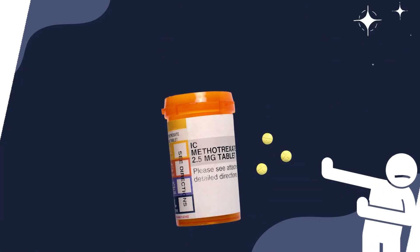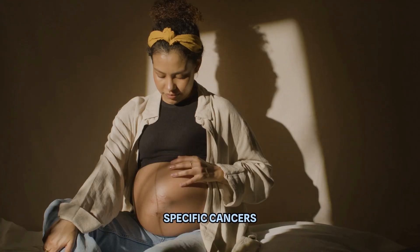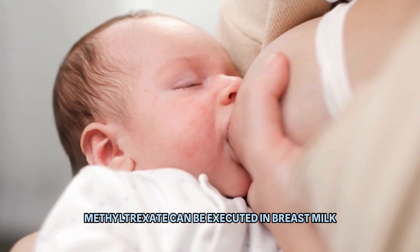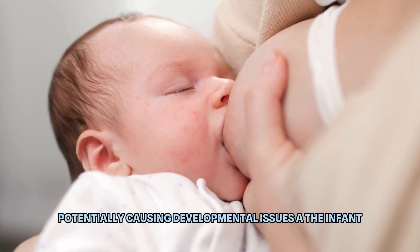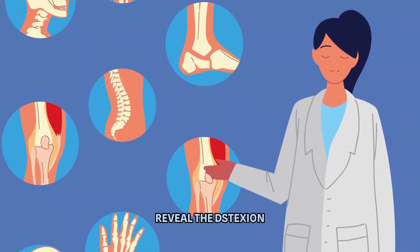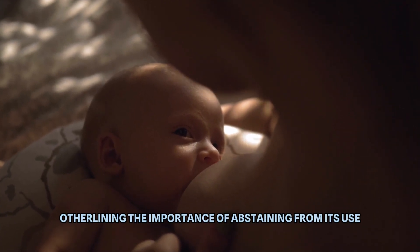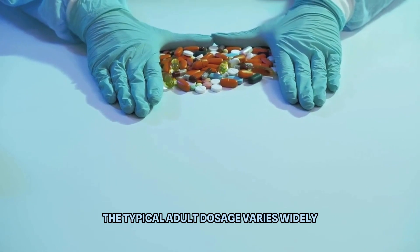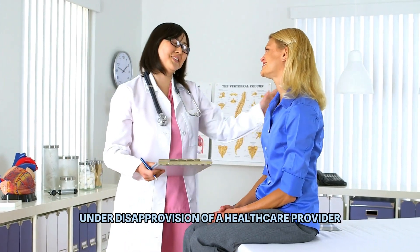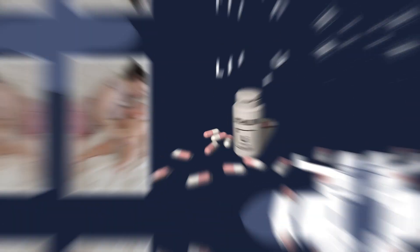Number 8: Methotrexate. Methotrexate, employed to treat autoimmune diseases, specific cancers, and ectopic pregnancies, is another medication to be avoided during breastfeeding. Methotrexate can be excreted in breast milk, potentially causing developmental issues in the infant. A study published in Arthritis and Rheumatology revealed the detection of methotrexate in breast milk, underlining the importance of abstaining from its use while nursing. The typical adult dosage varies widely depending on the condition but is generally taken once weekly, with common side effects including nausea, hair loss, and fatigue.